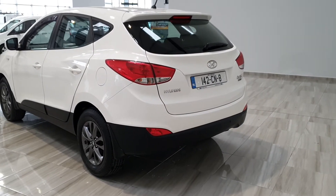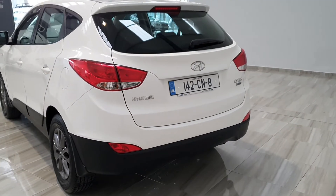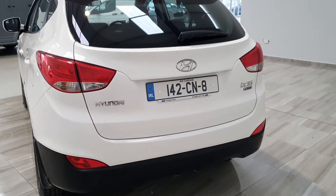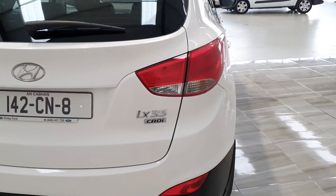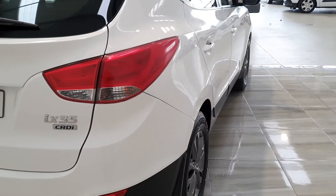As mentioned earlier, this Hyundai iX35 comes complete with rear park assist. The condition of this vehicle is truly immaculate both inside and out — really well minded by its previous owner.